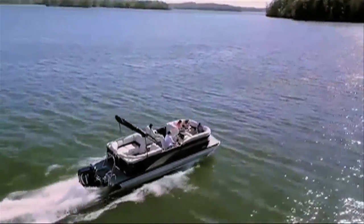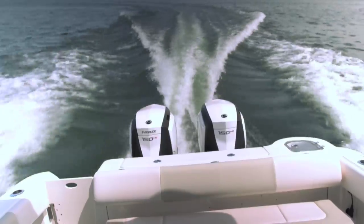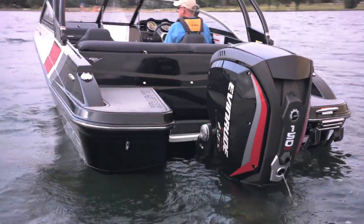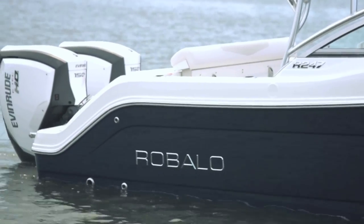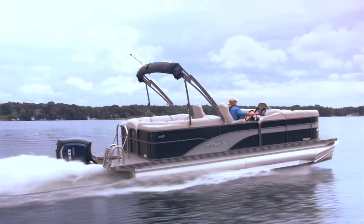With its combination of low emissions, fuel efficiency, high torque at low and mid-rpm, and numerous modern features, the ETEC G2 150HO is a good choice for single and twin-engine saltwater center consoles, bass and multi-species freshwater fishing boats, small sport boats, and pontoon boats.